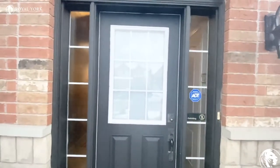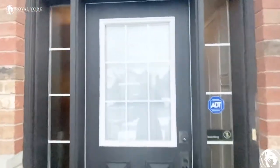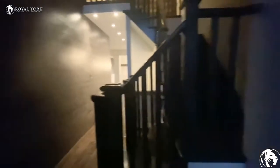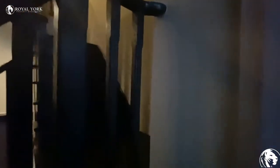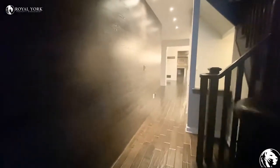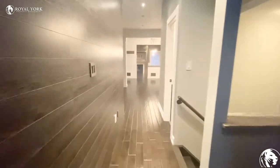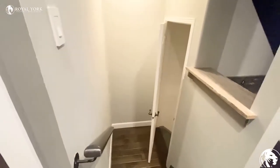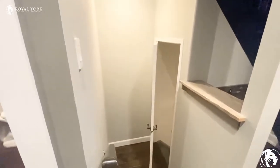Hello everyone, welcome to unit 804 Fashion Son Drive in Oshawa. When you come through the unit you have one closet here, and going through the hallway we have our way to go to the basement, which I'm going to show you after.